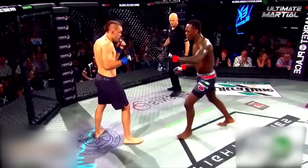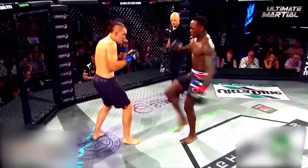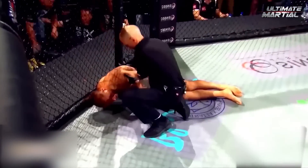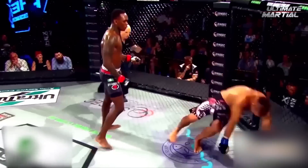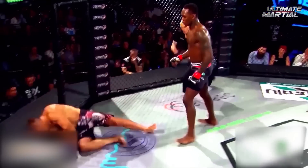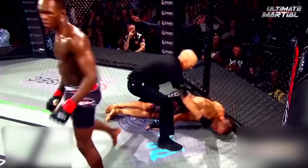Israel Adesanya enters the video once again to give us another scintillating stoppage. This technique is called the question mark kick — it looks like it's going to go low and then it doesn't. The shape of the kick looks like a question mark, and in this case it had Izzy's opponent asking, what the hell happened? So yeah, question mark kick is a rather fitting name.